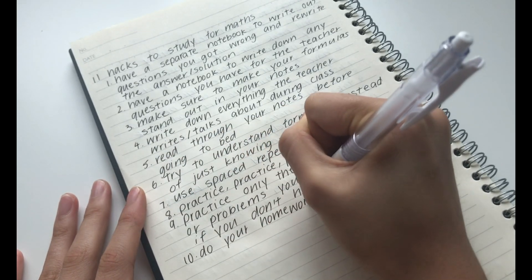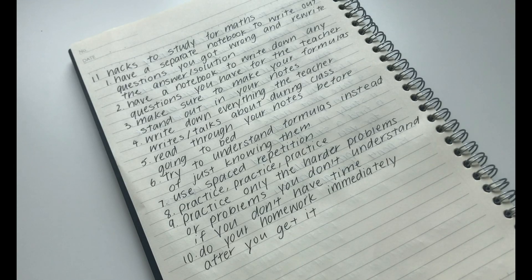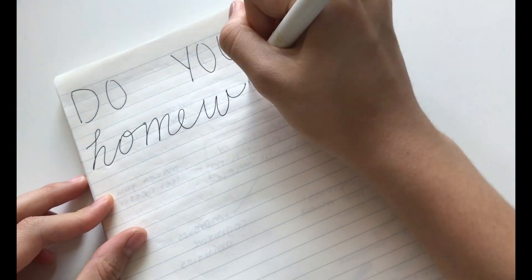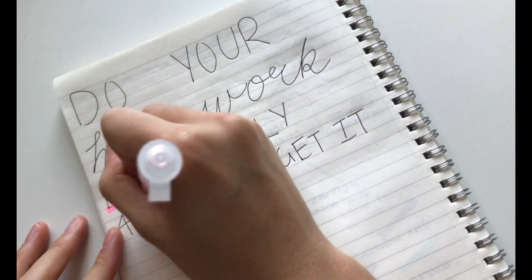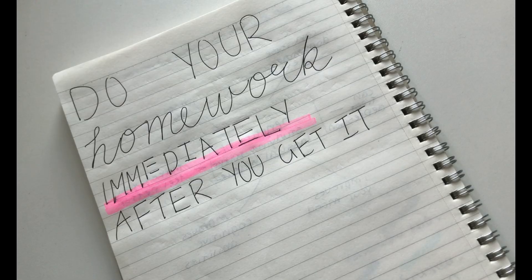The tenth hack is to do your homework immediately after you get it. This is actually so useful as it makes sure that you know the concept when you are doing the homework, since you already learnt it. Doing it straight after will ensure you know how to do it properly and also keeps you organized.